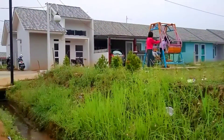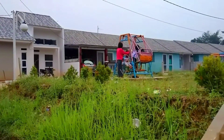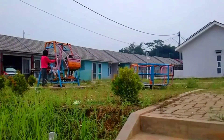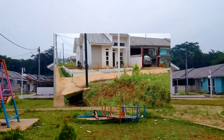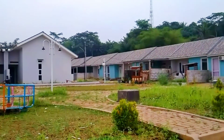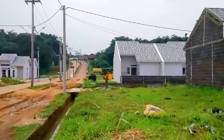Perumahan ini sebagian sudah dihuni. Dan untuk tipe komersialnya juga masih ada di sini. Yang warna putih itu adalah rumah komersial, sedangkan yang warna biru itu adalah rumah subsidi.